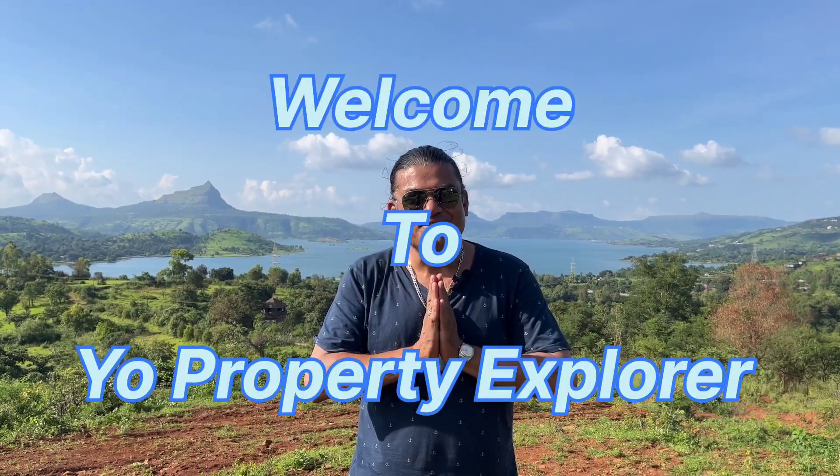Good day, friends. Namaskar, dosto. Satriya kaala. Salaam alaikum. Kemcho. Welcome to my channel, Your Property Explorer.